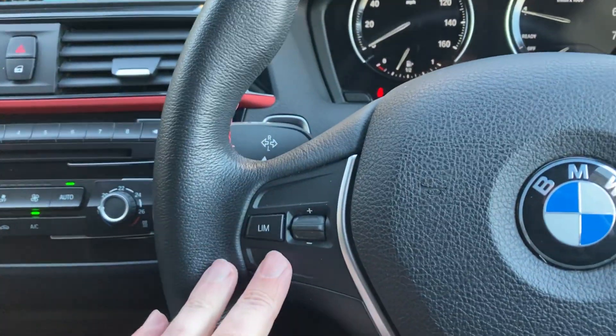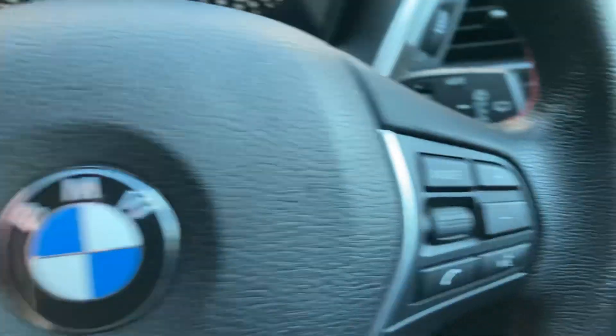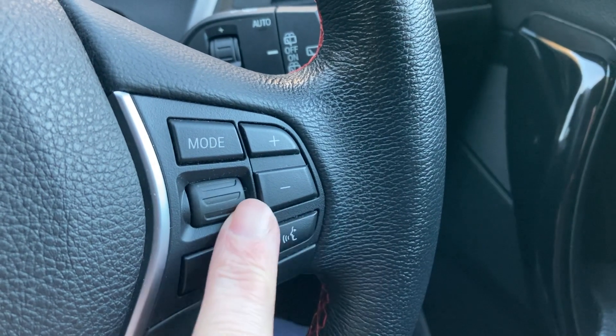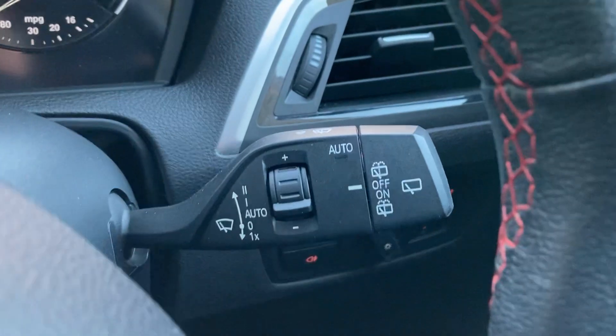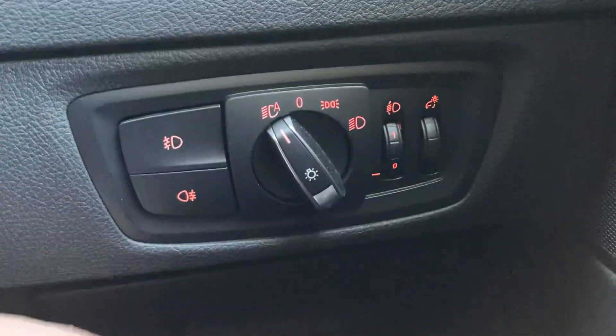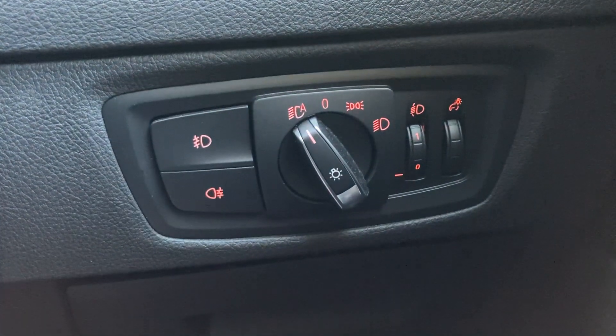On the multi-function steering wheel, we've got a speed limiter on this side, which is handy in those 50 mph zones on the motorway. On the other side you can answer your phone, use voice activation, change radio stations, and adjust the volume. On the stalk you've got automatic wipers, along with front and rear fog lights as well.